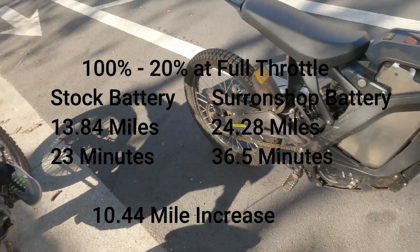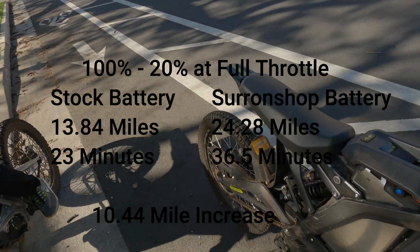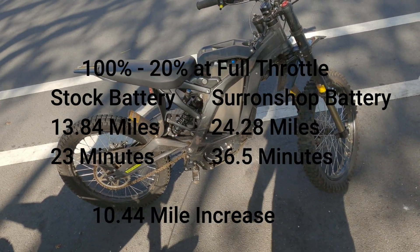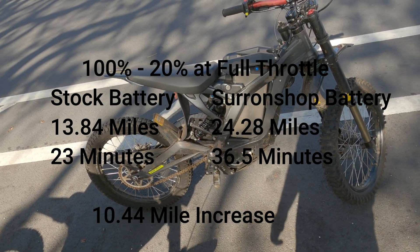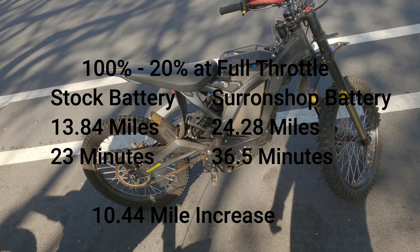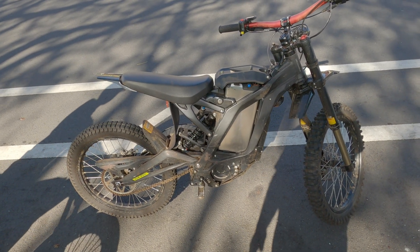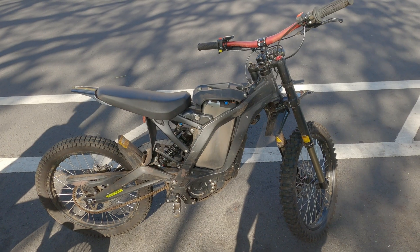Thanks for the hard work! So last time we did the stock battery test for how long you can hold wide open throttle, this time we did Chiron Shop, and our next one we're gonna do eco mode with the stock battery to see how far you can go. Let us know in the comments what else you think we should test.